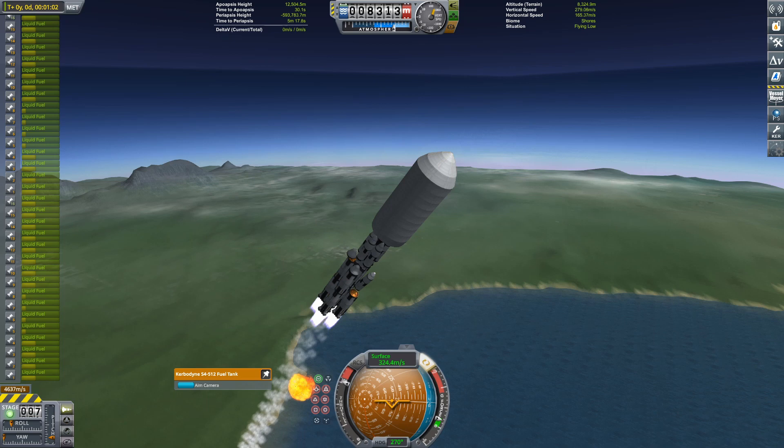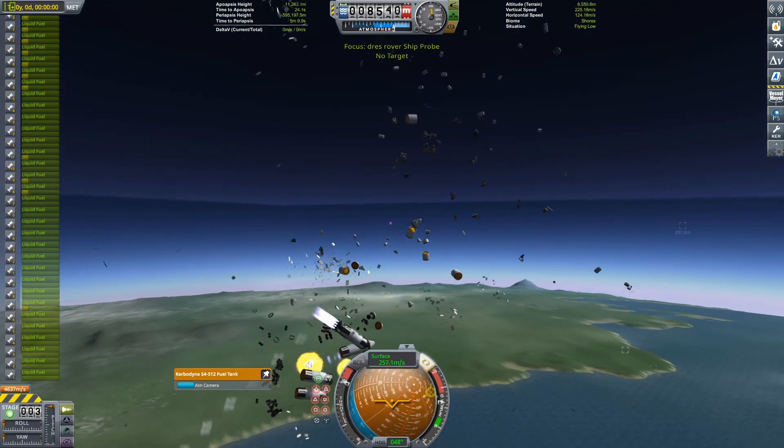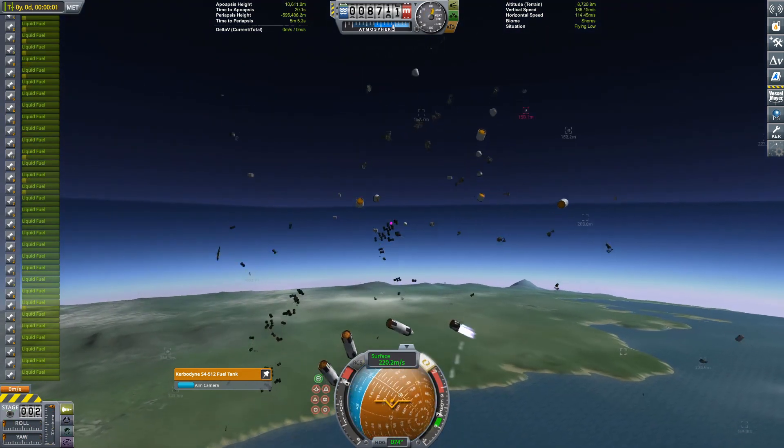I want to show the bloopers, all the outtakes, all the explosions — all the fun. Well, not very fun for me. The Kraken is everywhere for this video.